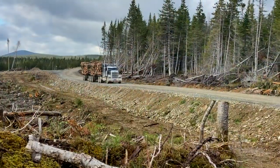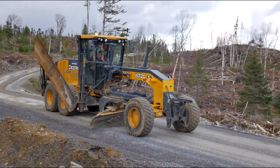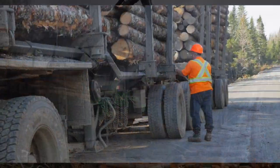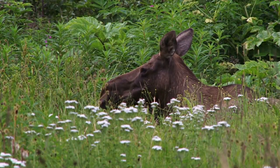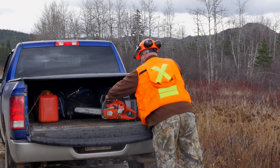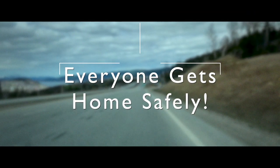Forest roads are vital to our forest sector and are the workplace for many. Just as you may go to your office each day, many forestry workers head to the woods. Whether you're a forest worker traveling to and from your work site or a hunter out looking for your moose, the goal of the Forestry Safety Association of Newfoundland and Labrador is to ensure everyone gets home safely.